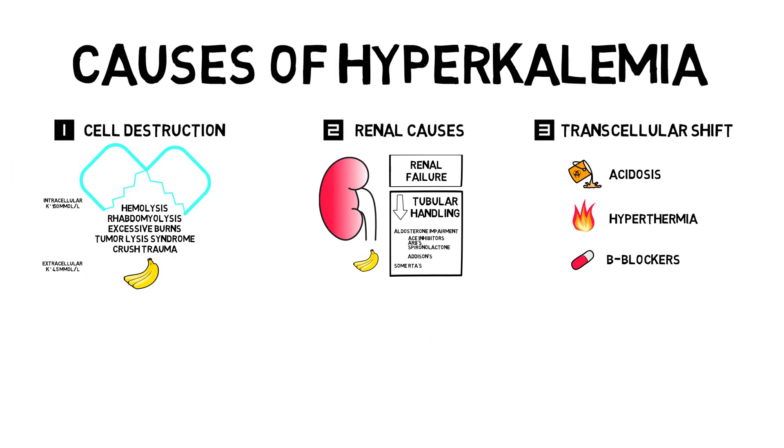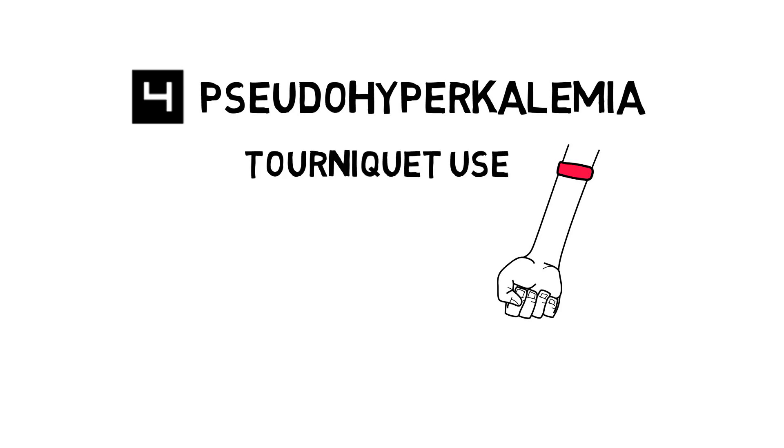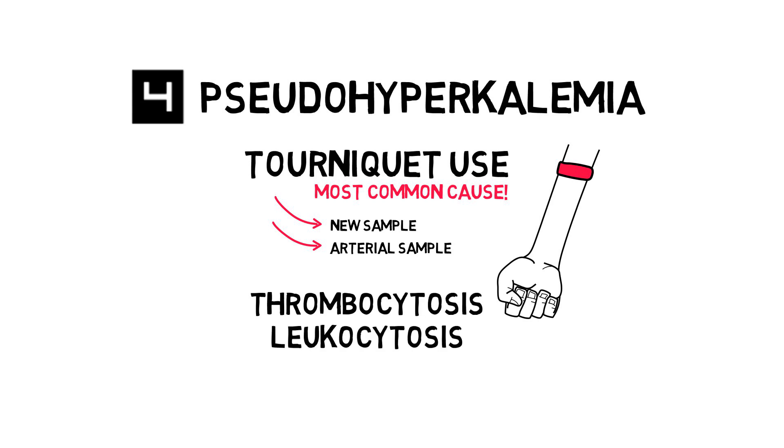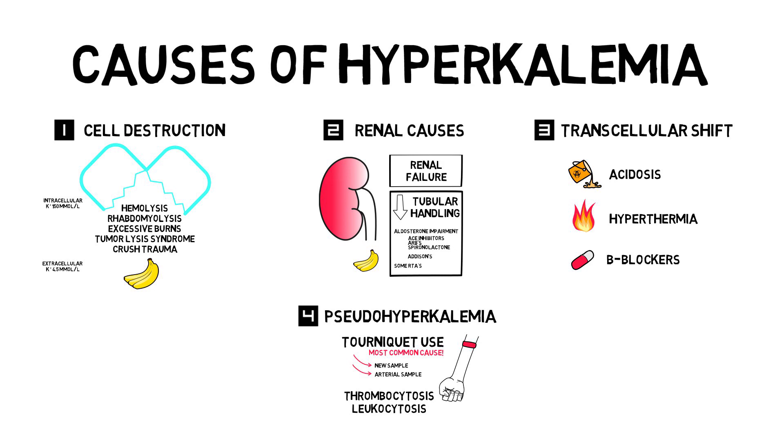Now let's briefly touch upon pseudohyperkalemia. Just like in pseudohyponatremia, this is an erroneous measurement, so you're not to be worried about possible complications from hyperkalemia. The most common cause is prolonged tourniquet use while getting a venous sample — the tourniquet crushes the red blood cells that get into your sample. The measurement is correct, high potassium, but it's only in your sample and not in the entire body. If unsure, get a new sample; still unsure, get an arterial sample. Pseudohyperkalemia is also seen in severe thrombocytosis and leukocytosis, as they cause in vitro release of potassium from inside the cells.